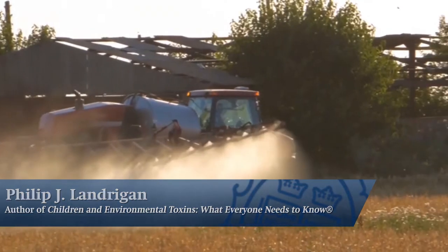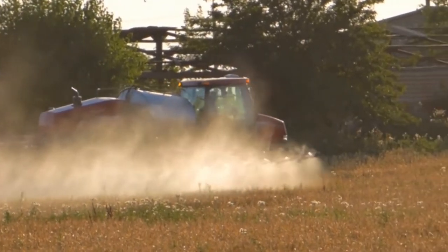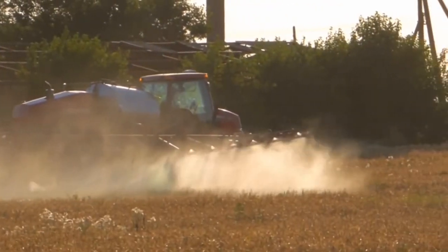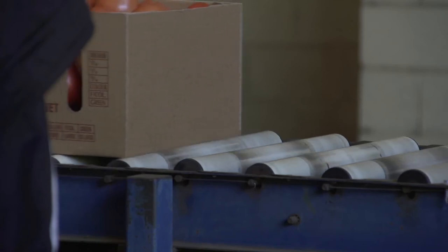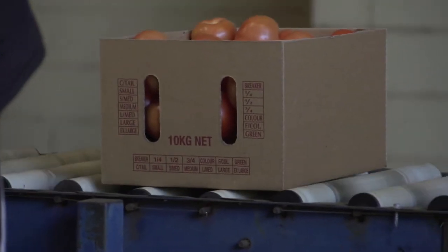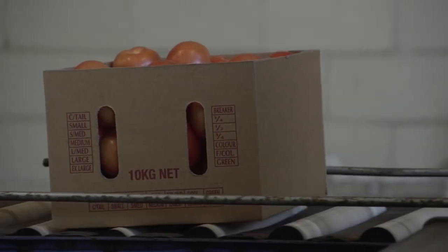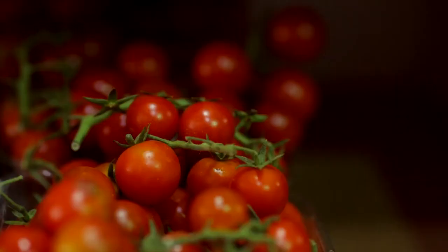Genetically modified food, sometimes called GM or GMO food, is food that is grown from seeds that have been altered to give them certain traits. Now there's nothing wrong with altering the genes of a plant. Farmers have been doing that for centuries. That's how they do selective breeding to produce big red apples, really juicy tomatoes, or really beautiful roses. And genetic engineering just speeds up that process.